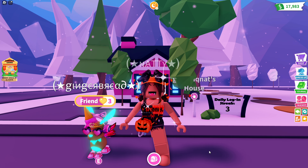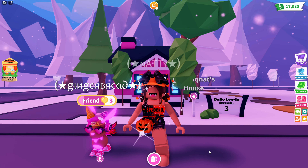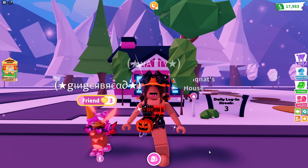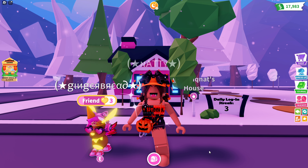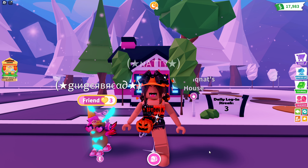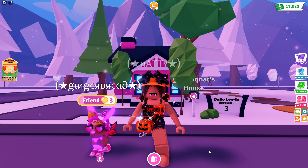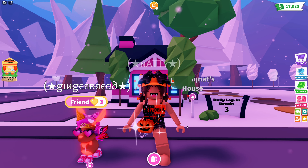Hey guys, today I'm going to be doing a tour of my Halloween house. I know it's a bit early — like there's still three months until October — but that's okay because I was going to do a video for this house last year, but I lost all of the recordings. So we're just going to do a tour a year later. Anyway, let's get into it.